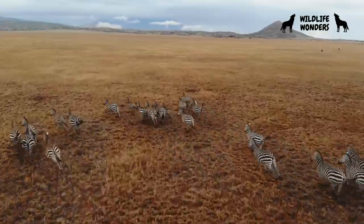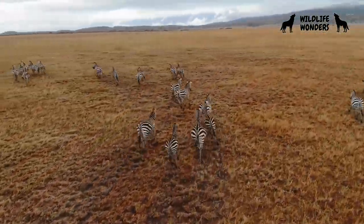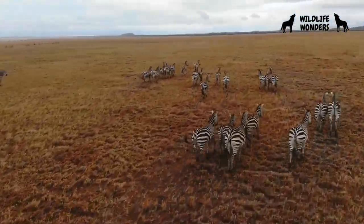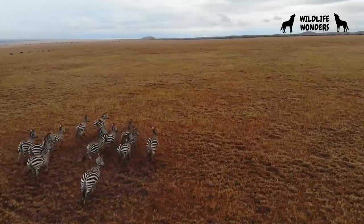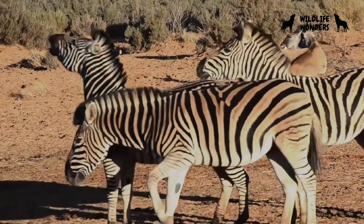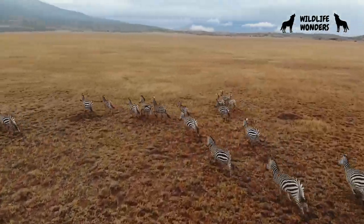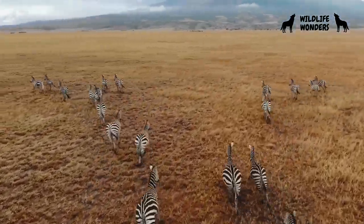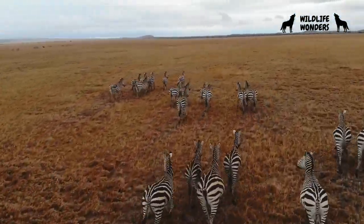Life on the African savanna can be challenging, with predators lurking around every corner. Zebras have developed several adaptations that aid their survival. Their keen sense of hearing and excellent eyesight help them detect predators from a distance, allowing them to react quickly. Zebras are also incredibly agile runners, capable of reaching speeds of up to 65 kilometers per hour to escape predators.